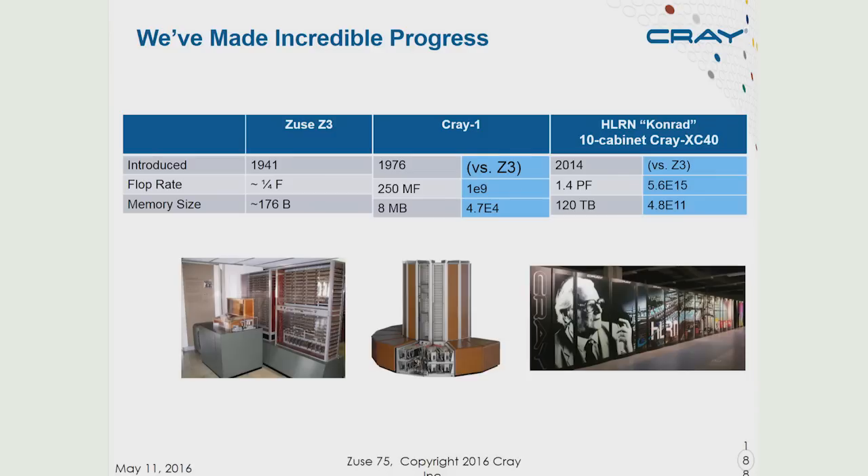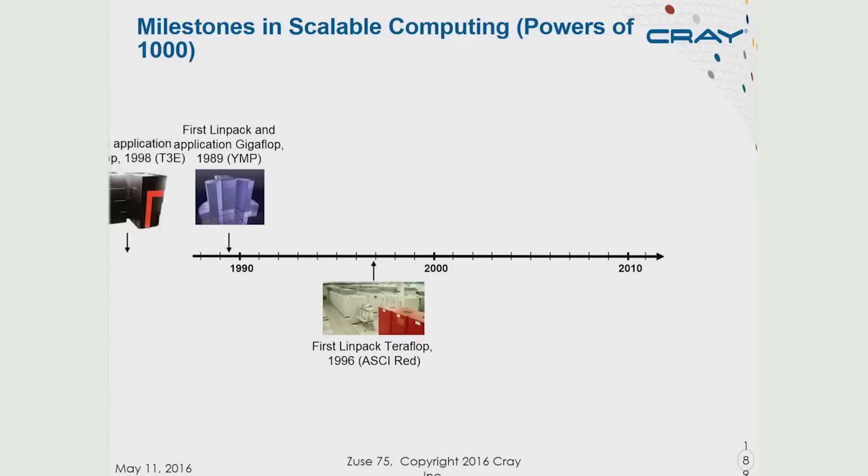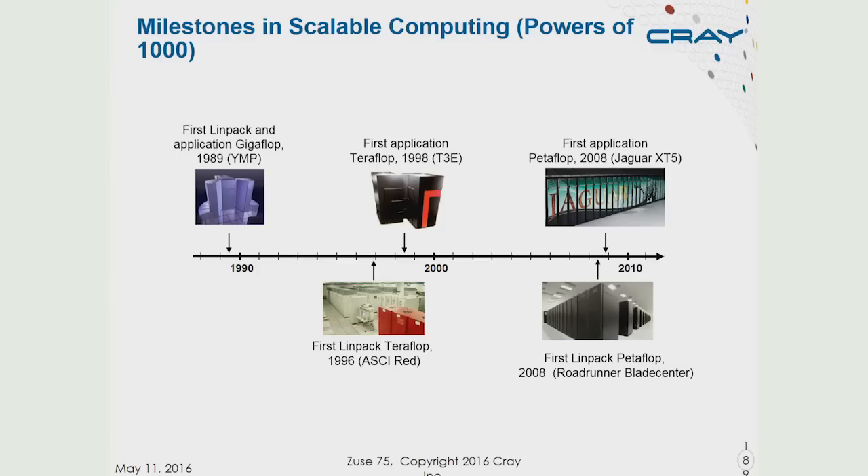We computer scientists tend to think about computing in powers of a thousand. In 1989, we had the first computer that achieved one gigaflop on an application used to benchmark computers known as LINPACK — basically dense linear matrix multiplication. Then about less than 10 years later, we had the first LINPACK teraflop, and a couple years later the first sustained application teraflop — a trillion operations every second. About 10 years later, we had the first LINPACK petaflop — 10 to the 15 operations per second — and then the first sustained application petaflop later that same year. So we would expect to see another decade later another power of a thousand, another factor of a thousand larger: an exaflop computer.